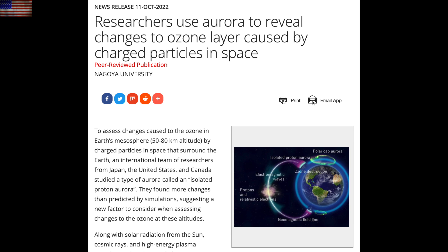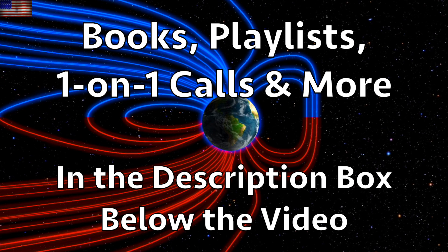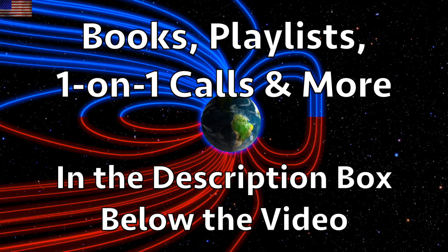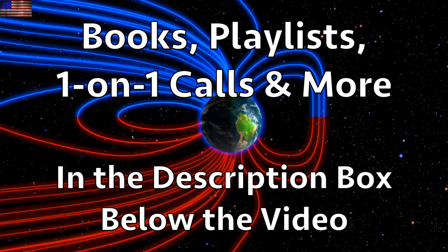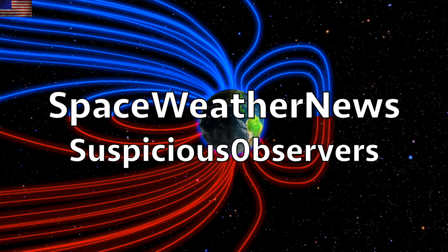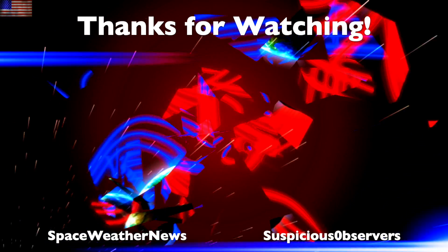Again, we'll try to get a special video out on this for you soon, but meanwhile, you can learn more about this topic with the playlist and our books — they're listed below the video in the description box. We greatly appreciate your support. We'll do this all again tomorrow, right here, but right now at 6 a.m. in the new Valley of the Sun. Eyes open, no fear. Be safe, everyone.